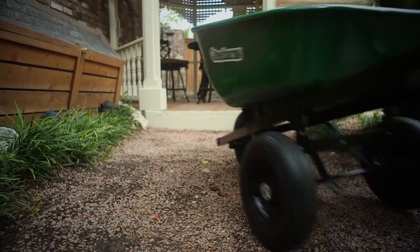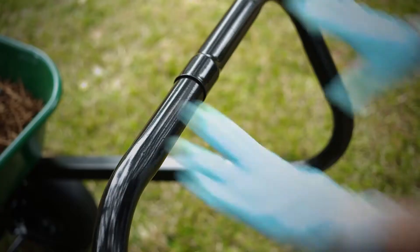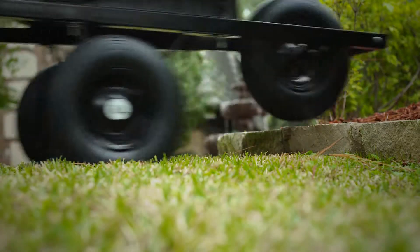With three big pneumatic tires, the Wheels Barrow glides over rough terrain with ease. And obstacles are no problem either — just push down on the easy comfort handle and the large tires roll right over them.